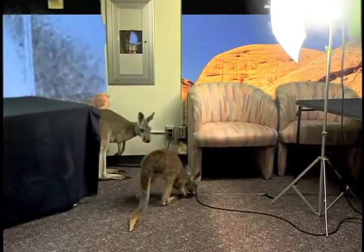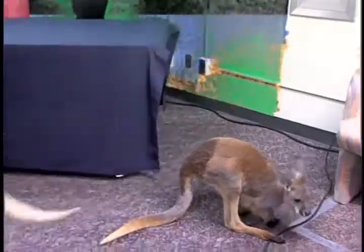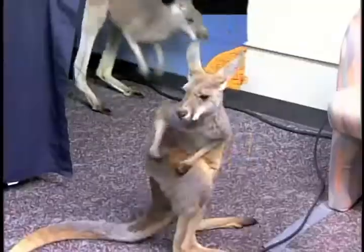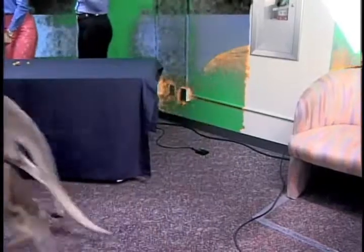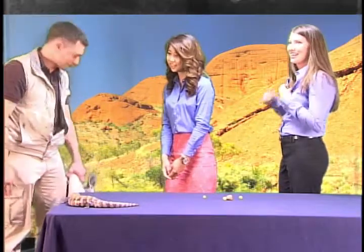How long do kangaroos live? Well, they can live into their 20s quite easily. Just like with people, it depends on genetics, nutrition, and health. We're fortunate at the San Diego Zoo — we have great vet staff and nutritional staff, so these guys tend to live a lot longer in the zoo environment than they do in the wild because of that.